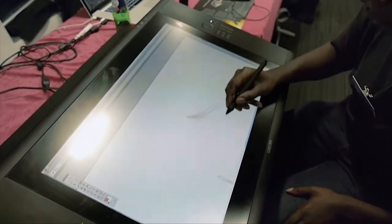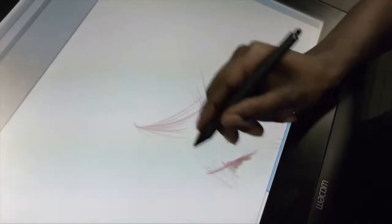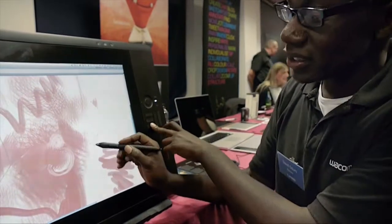My name's David Oduro. I'm the Channel Development Manager for UK and Ireland for professional products, and I work for Wacom. This is what we call a Cintiq 24HD — it's an interactive pen display. We can actually draw, sketch, and navigate. The pens are pressure sensitive. This is our biggest monitor to date and it can be brought down to about 10 degrees quite easily.